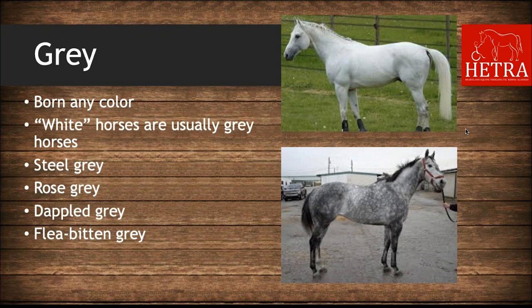Some terms you may hear referring to gray horses: a steel gray horse has a coat with evenly mixed white and black hairs. A rose gray is a gray horse with a reddish or pinkish-tinged color and is generally in the process of graying out. A dappled gray is a darker horse with lighter rings or circles of color called dapples.